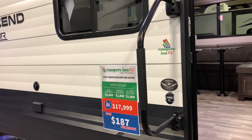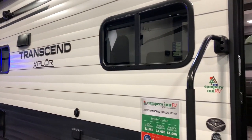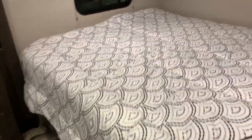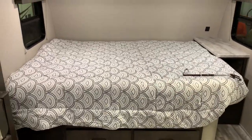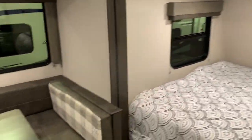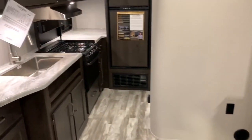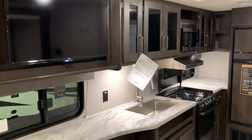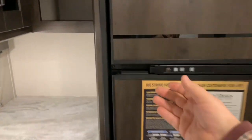The next one I want to show you is a 187 MK — it is a Transcend Explorer. It's got a three-step entry. It looks like a twin size bed. We are facing towards the front. It's got a good size dinette, and the dinette is made into a slide. Look how long this kitchen is — very long. Look at all that storage in here. I love the dark cabinets. And you've got a good size refrigerator-freezer combo.